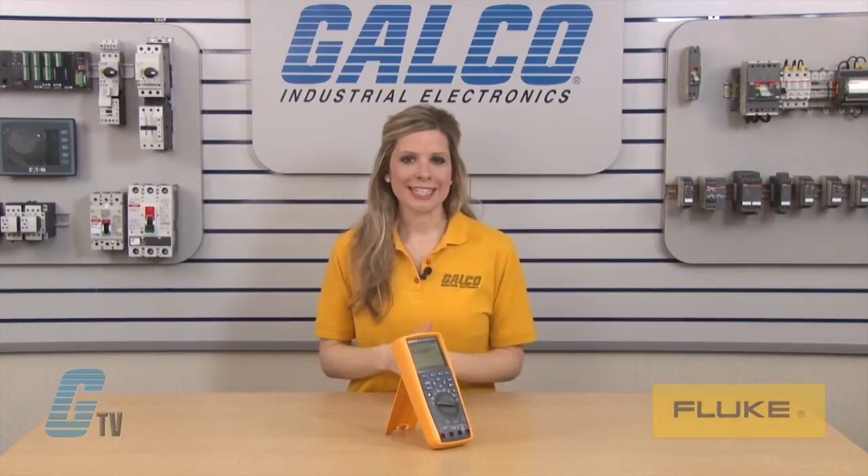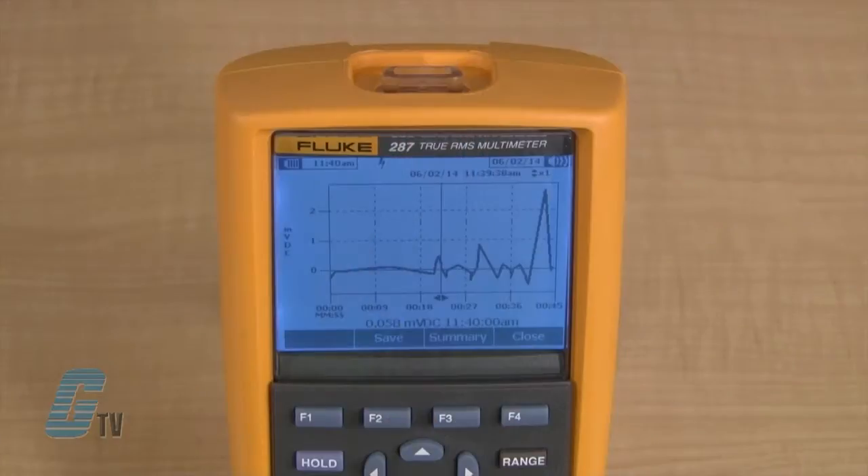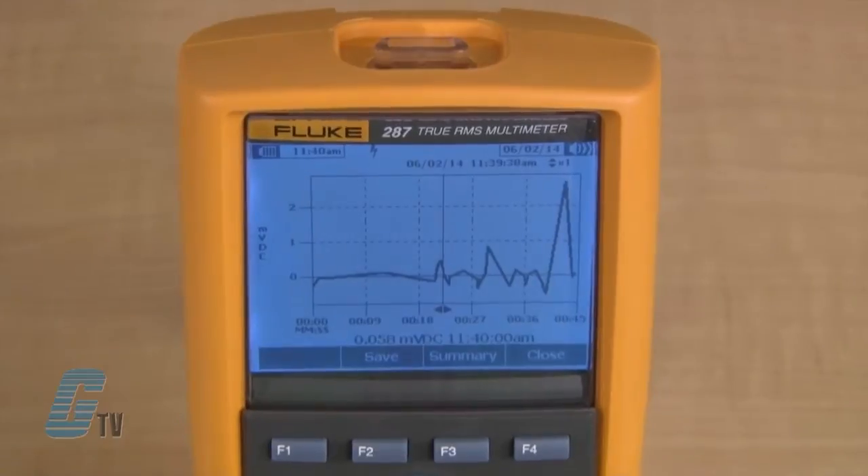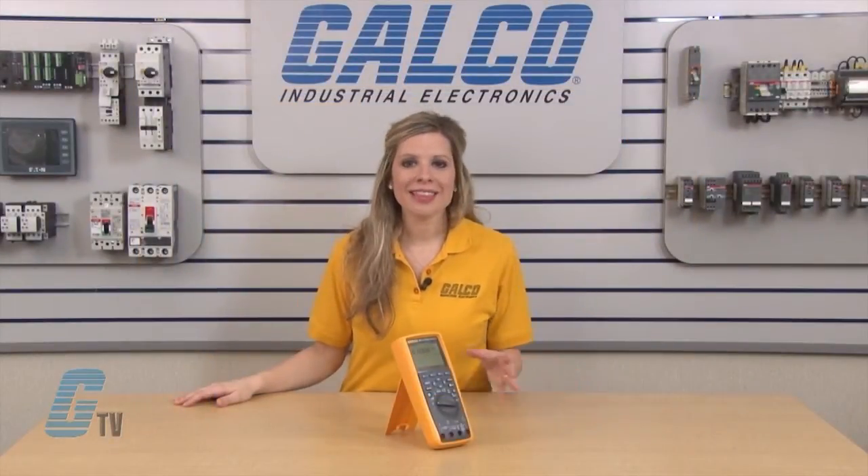The Fluke 287 is a True RMS Electronics Logging Multimeter with Trend Capture, which quickly documents design performance and graphically displays trends. Its unique logging and graphing capabilities eliminate the need to download logged readings to a PC to detect a trend.